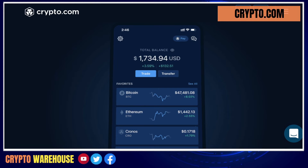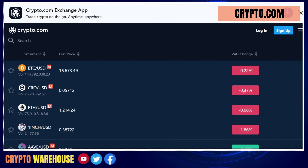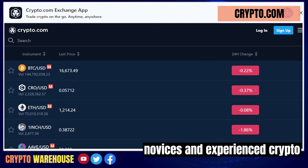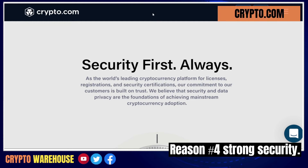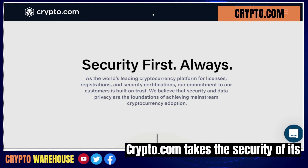This makes it a great platform for both novices and experienced crypto users. Reason number four: strong security. Crypto.com takes the security of its users' assets and personal information very seriously.